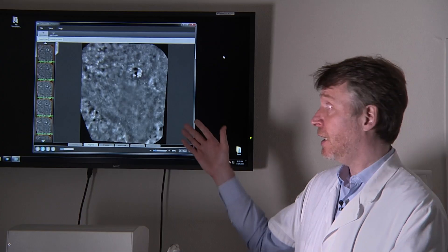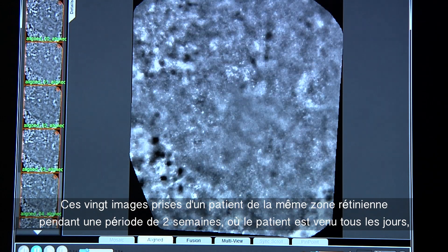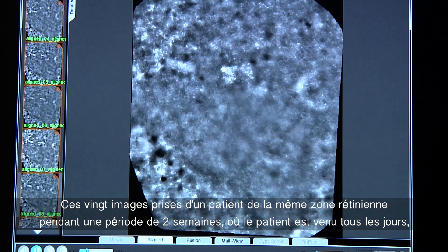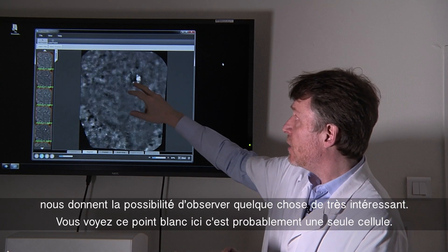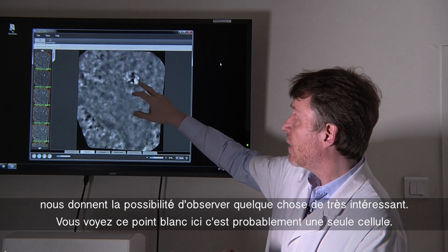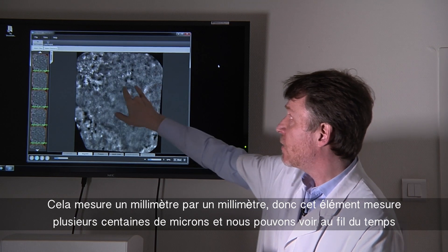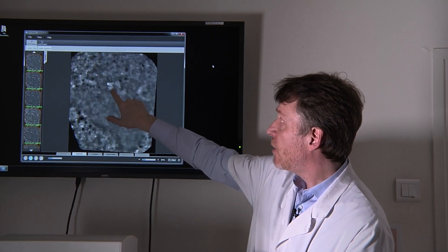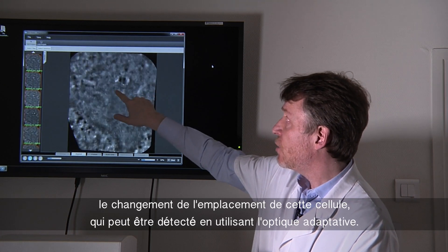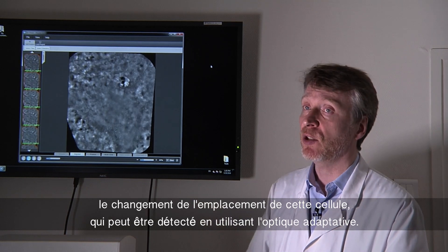Adaptive optics has already allowed us to identify new pathological processes totally inaccessible to conventional imaging systems. The scientific interest of the system is illustrated here. This video summarizes 20 images of a patient of the same retinal area taken over two weeks — the patient came every day. You see this white spot here, which is probably a single cell measuring several hundred microns, and we can see over time the change in location of this cell, illustrating the migration of a single cell detectable using adaptive optics.